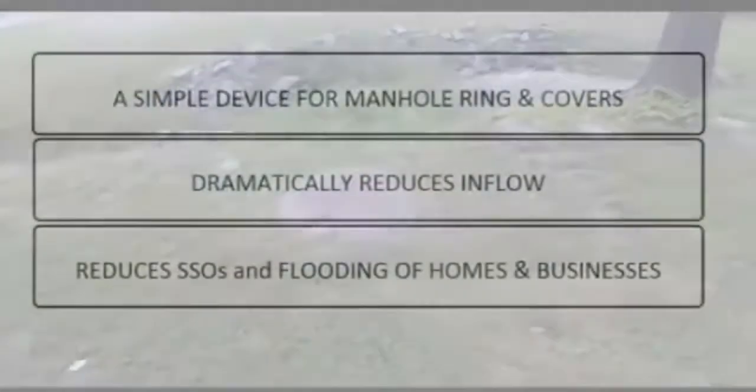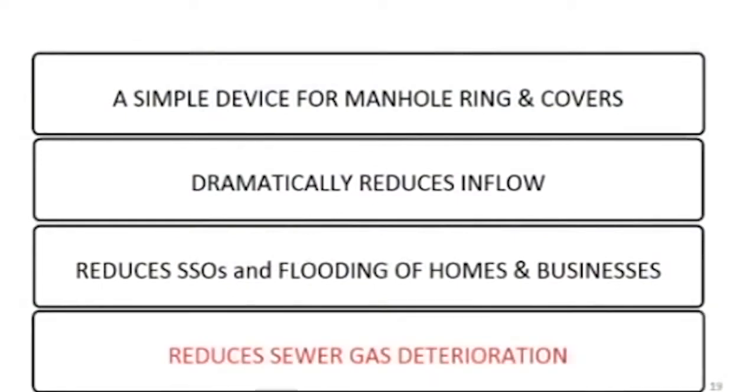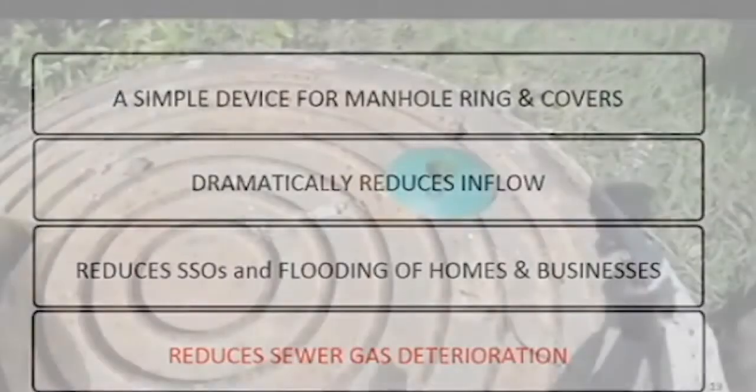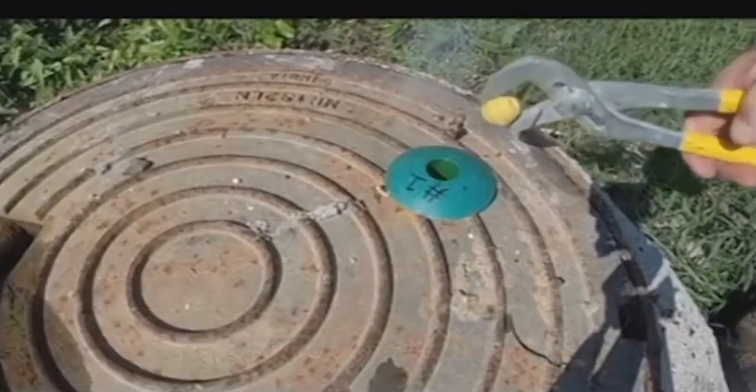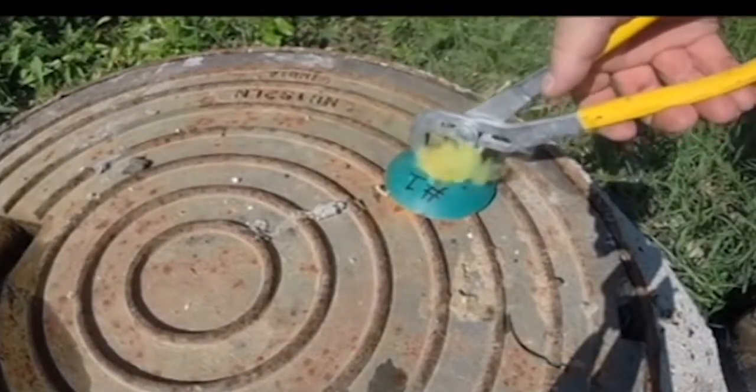What is a sewer sentry and what can it do for you? The sewer sentry reduces sewer gas deterioration in your system by allowing every manhole to breathe in or out. This manhole was rusted shut before with high parts per million of hydrogen sulfide gas. Now it's able to breathe out.